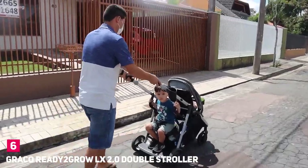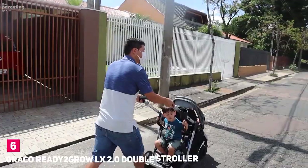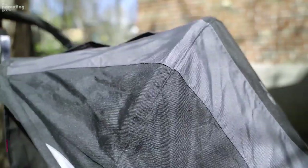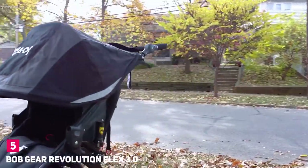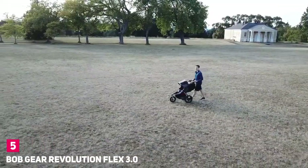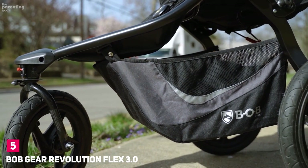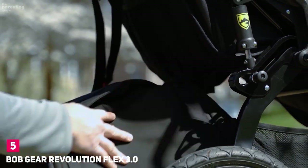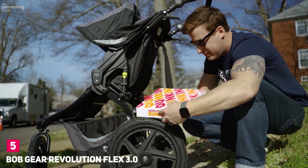Seats are cramped when filled with two toddlers, and the rear seat can only be used in the parent-facing position. Number 5: BOB Gear Revolution Flex 3.0. Jogging with one kid is impressive enough, but jogging with two — you rock. The double version of BOB's popular running stroller will help you get your sweat on with its impressive mountain-bike-style suspension system, comfortable seats, and nine-position adjustable handlebar for parents or caregivers of any height.